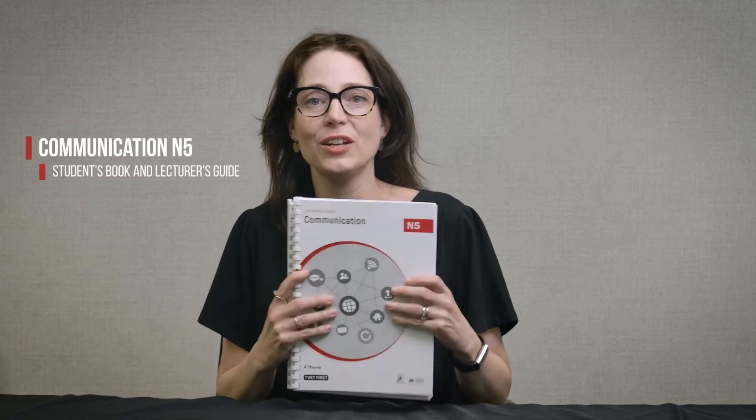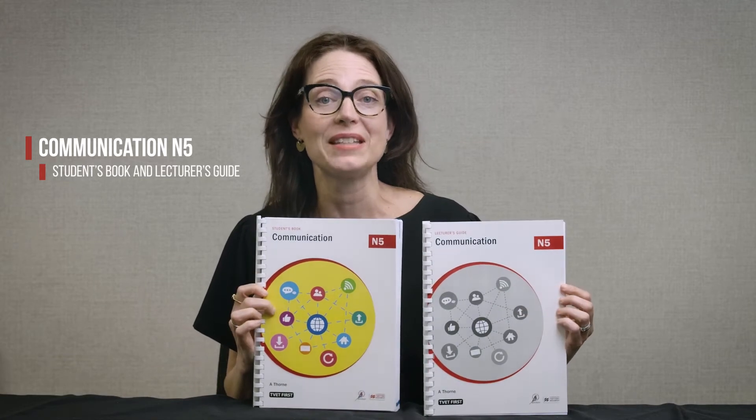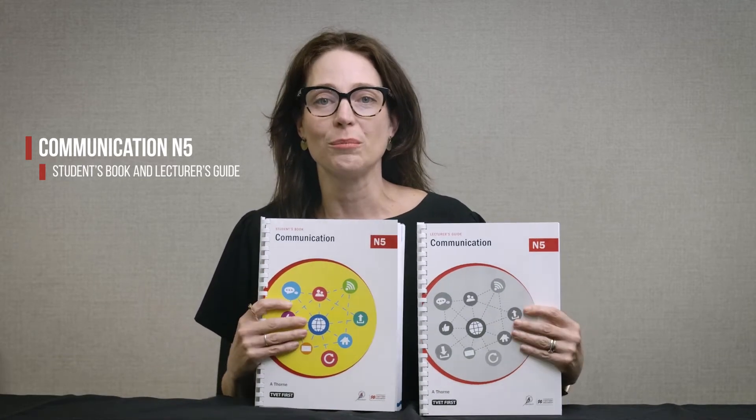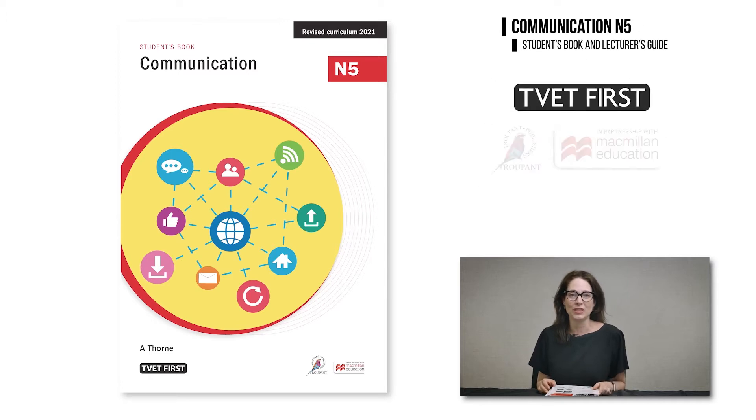Hello and welcome to this important update for TVET lecturers. I'm Lindsay Cohen from Macmillan and I would like to introduce you to the TVET First Communication N5 Student's Book and Lecturer's Guide, which have been approved by the DHET. The new curriculum will be implemented for the first time in 2021. I'm here to summarize the important changes that you need to know about.